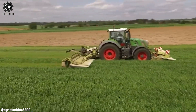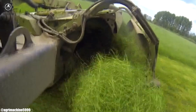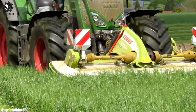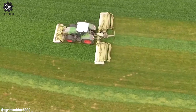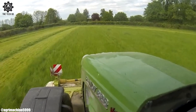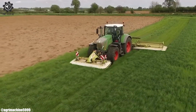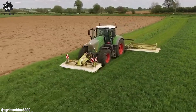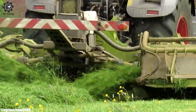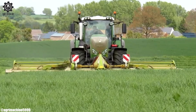The FENDT 826's innovative technology includes features like the VarioGuide automated steering system, enhancing accuracy and reducing operator workload. Its versatile design allows compatibility with various implements and attachments, making it a valuable asset on the farm. The tractor's user-friendly controls and comfortable cab prioritize operator comfort during long working hours. With sustainability in mind, the FENDT 826's fuel efficiency and reduced emissions contribute to environmentally conscious farming practices.